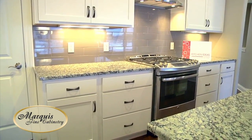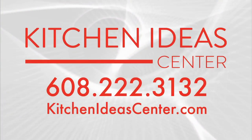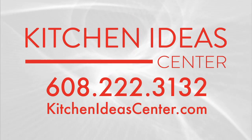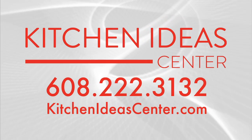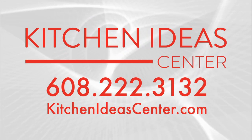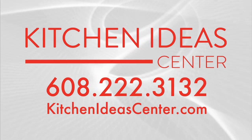Kitchen Idea Center makes the process of customizing your perfect space simple and clear. Give them a call today to schedule an in-home appointment, or stop by their showroom at 2016 South Stoughton Road, and see for yourself why Kitchen Idea Center is a leading supplier and designer of today's new living spaces.